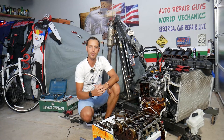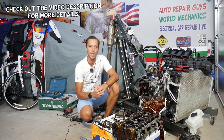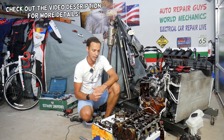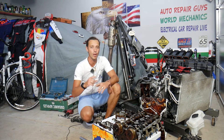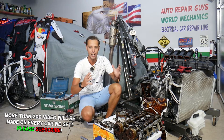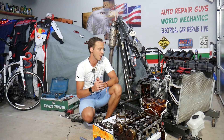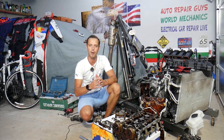Hey guys, welcome back to Electrical Car Repair Life. Thank you for watching and subscribing to the channel. Today will be a super helpful video for any of you having a Hyundai Tucson with increased oil consumption. Stay with us - we'll explain the top things that can lead to that, including one that can cost you only a few dollars and probably less than two minutes to replace and fix.